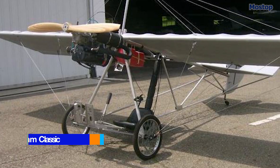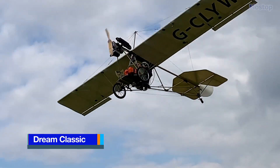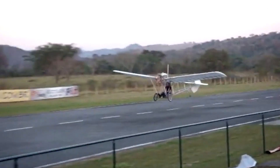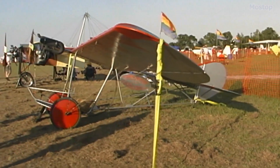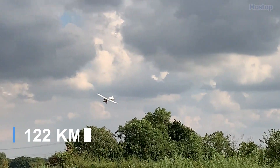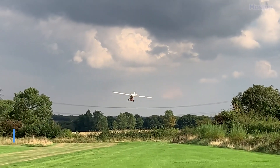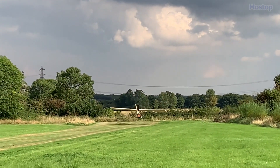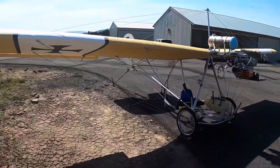The Airdrome Dream Classic is a minimalist, high-wing, single-seat and single-engine ultralight aircraft, inspired by the 1908 Santos Dumont Demoiselle and produced by Airdrome Airplanes in Holden, Missouri. With an empty weight of 223 pounds and a maximum speed of 76 miles per hour, the Dream Classic offers a back-to-basics approach to ultralight flying, designed to meet FAA regulations while providing a safe and legal three-axis control system.